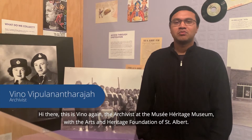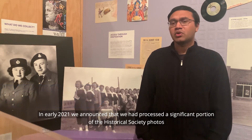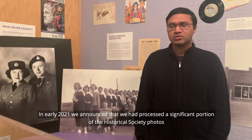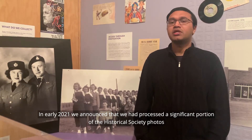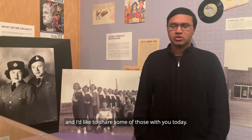Hi there, this is Vino again, the artist at the Tez Museum with the Arts and Heritage Foundation in St. Albert. In early 2021, we announced that we processed a neighboring portion of the Historical Society photos. And I'm proud to announce that we've actually completed the whole collection — they're all available online for you to view. I'd like to share some of those with you today.